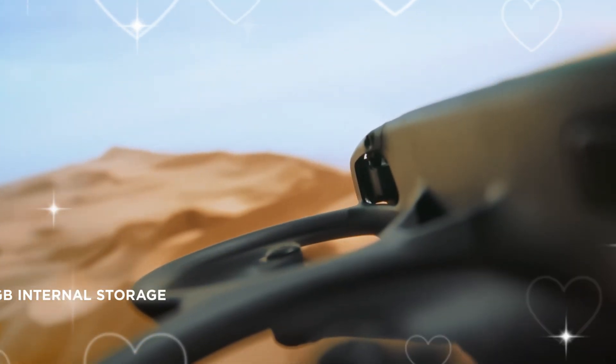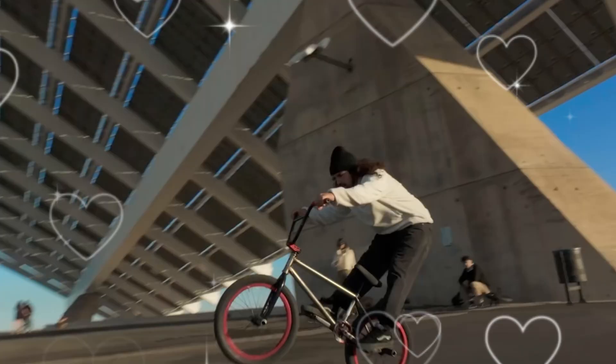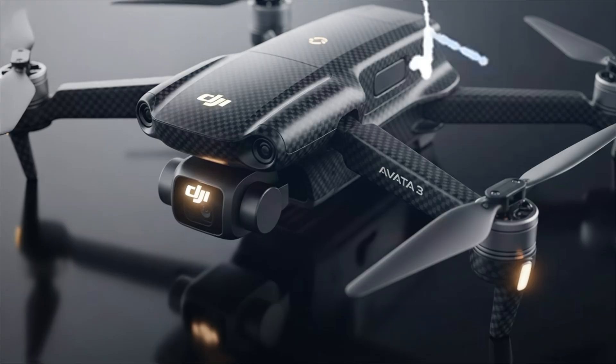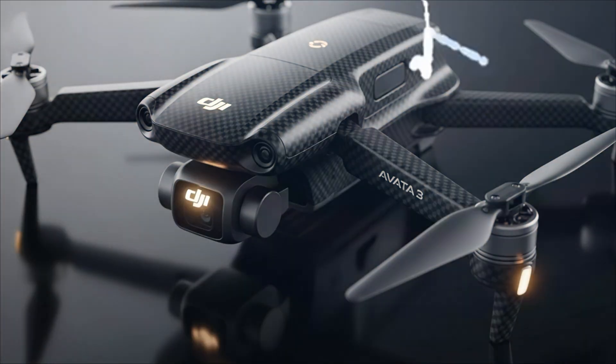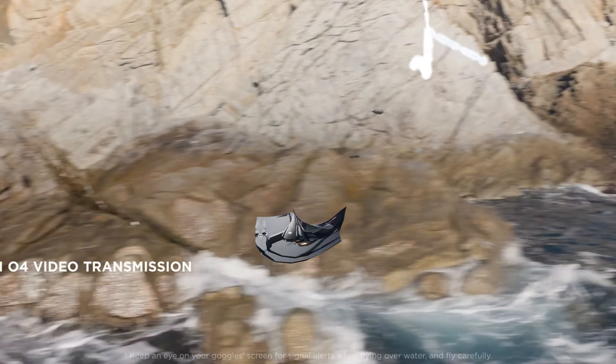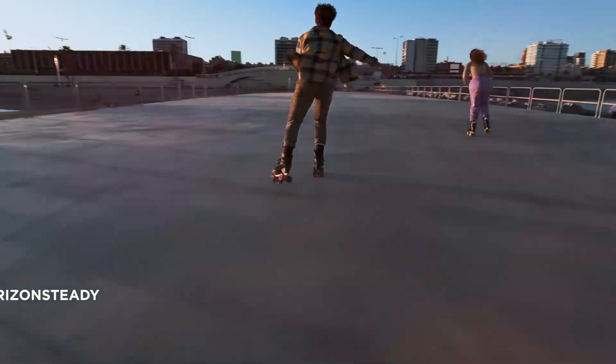This is the DJI Avita 3, a drone that doesn't just fly — it feels alive. With a completely reimagined carbon fiber design, 6K cinematic camera, next-gen AI stabilization, and a brand new propulsion system, DJI didn't just upgrade the Avita — they reinvented FPV flying.